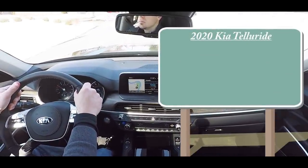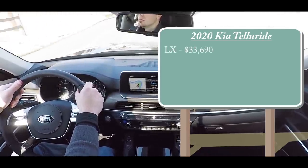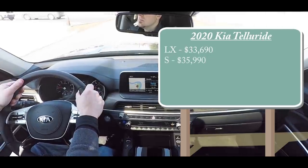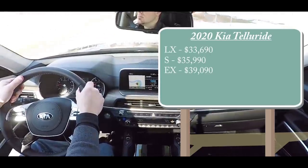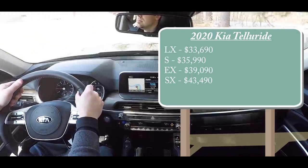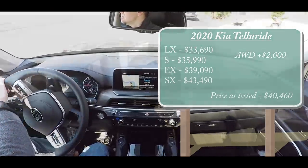There are several different trim levels available for the Telluride. First is the LX starting at $33,690, then the S for $35,990, the EX — which is the one we have today — starting at $39,090, and lastly the SX for $43,490. That was pricing for front-wheel drive; simply add $2,000 to any of those prices for all-wheel drive.